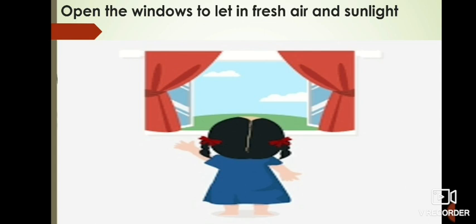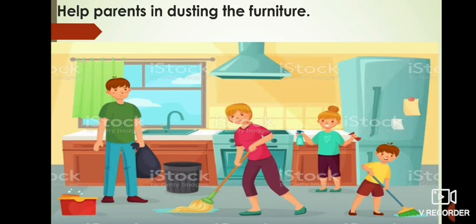The next point is: open the windows to let in fresh air and sunlight. Fresh air and sunlight are very important for us, so regularly open the windows of your houses for fresh air and sunlight.